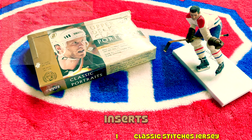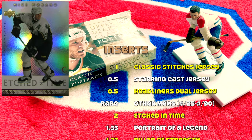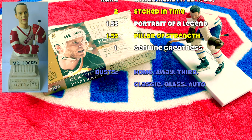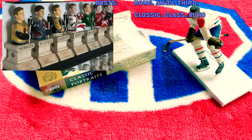In terms of inserts, we are guaranteed one Classic Stitches jersey and should receive either a Starring Cast jersey or a Hockey Headliners dual jersey - so two jerseys total with a half chance at a duel. Other inserts include two Action Times, 1.33 Portrait of a Legend, 1.33 Pillar of Strength, and a Genuine Greatness insert. Regarding the busts, home jerseys are most prevalent, then away, then third jersey, classic, and glass busts. The signed busts are only two per case, but there's a Gordie Howe, a Patrick Roy, a Marty Brodeur, and a Nicklas Lidstrom.